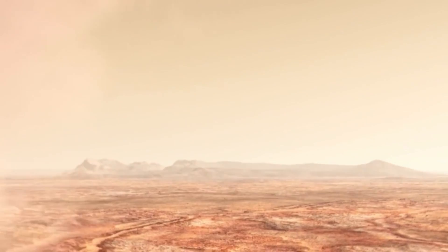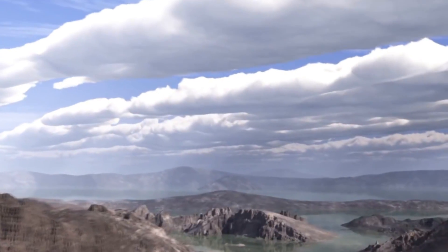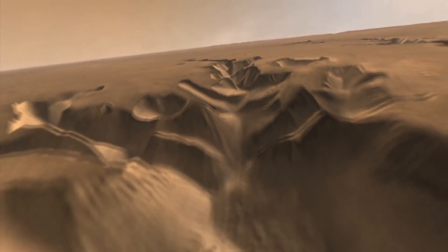The newly surveyed ice deposit represents less than 1 percent of all known water ice on Mars. But ice deposits this close to the surface are being considered as a resource for astronauts.